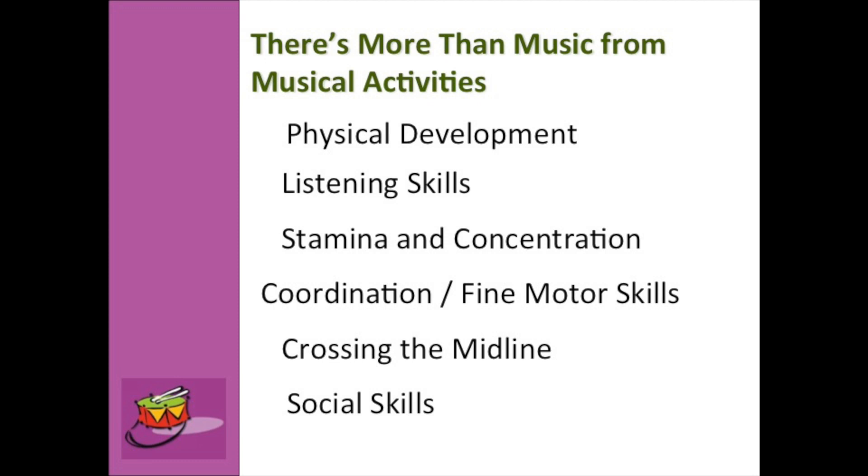Music also helps with listening skills. The longer the song, the more listening skills children develop. We start with very short songs like Mary Had a Little Lamb and Twinkle Twinkle Little Star, then move up to more complex songs. By progressing through those songs, we find that children's listening skills grow longer and longer — and that is really helpful when they start school.